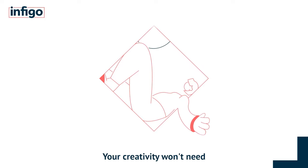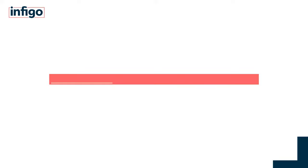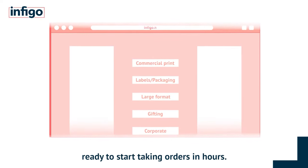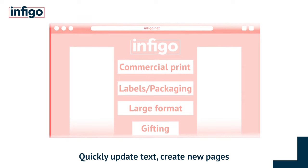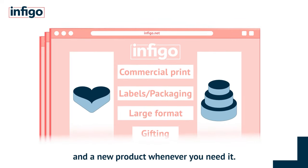Your creativity won't need to stay boxed in any longer. Build a professional print e-commerce web page ready to start taking orders in hours. Quickly update text, create new pages and a new product whenever you need it.